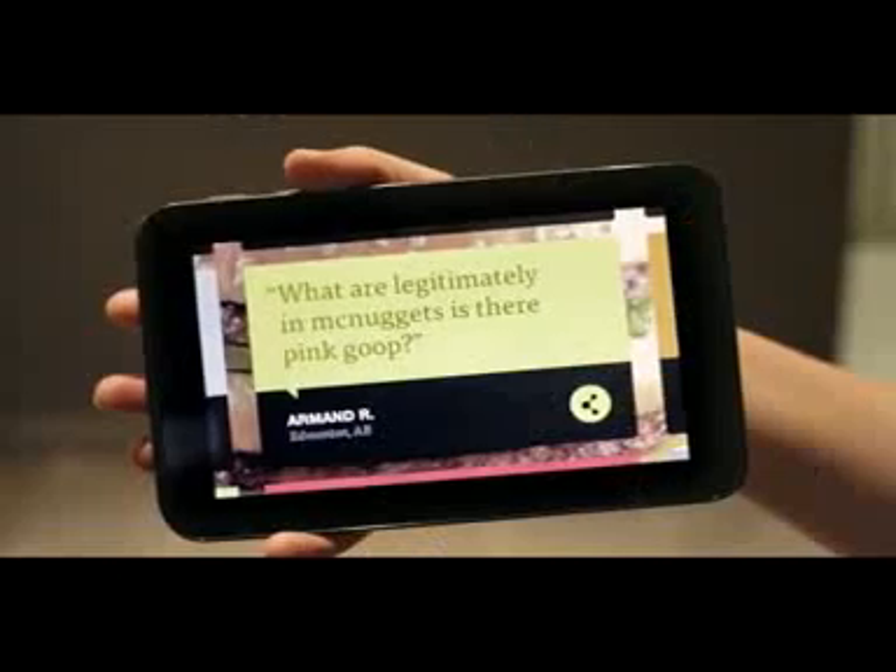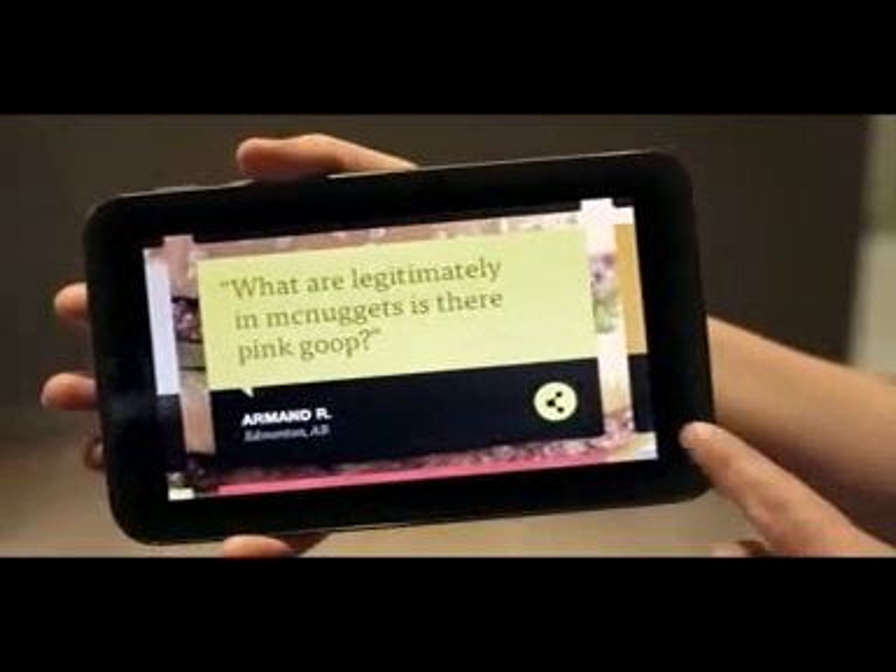We're here today at Cargill in London, Ontario to answer a question we received from Armaud from Edmonton, Alberta. He asks, what are legitimately in McNuggets? Is there pink goop?